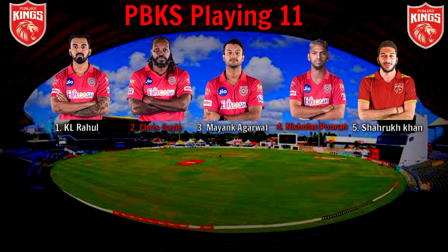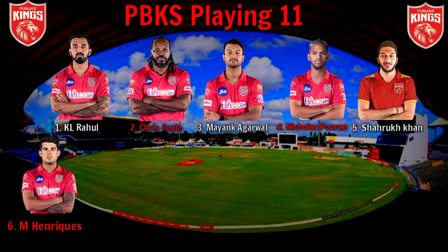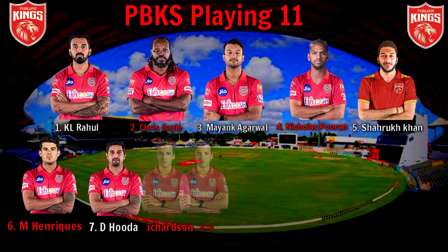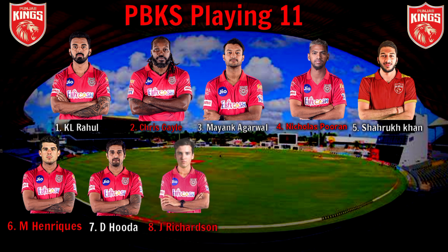No. 5: Right-Handed Batsman Shahrukh Khan. No. 6: All-Rounder Moises Henriques. No. 7: Batting All-Rounder Deepak Hooda. No. 8: Right-Arm Fast Bowler G. Richardson.